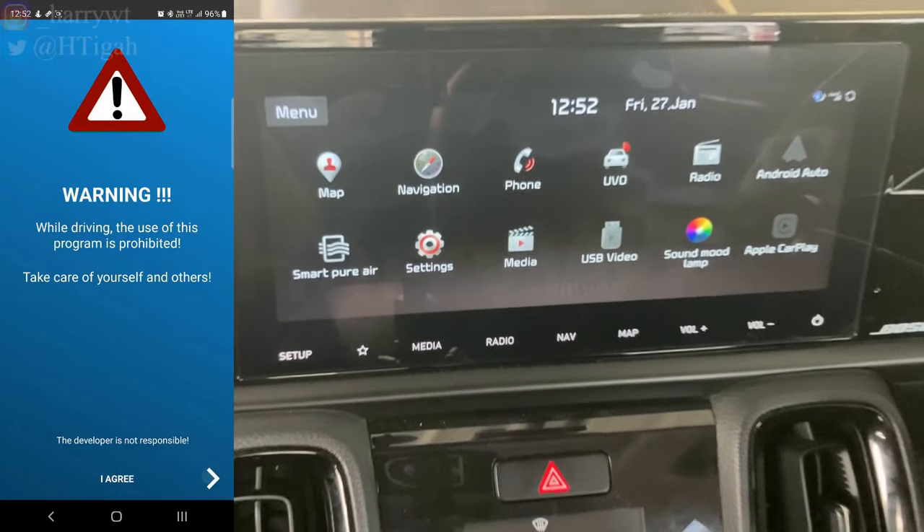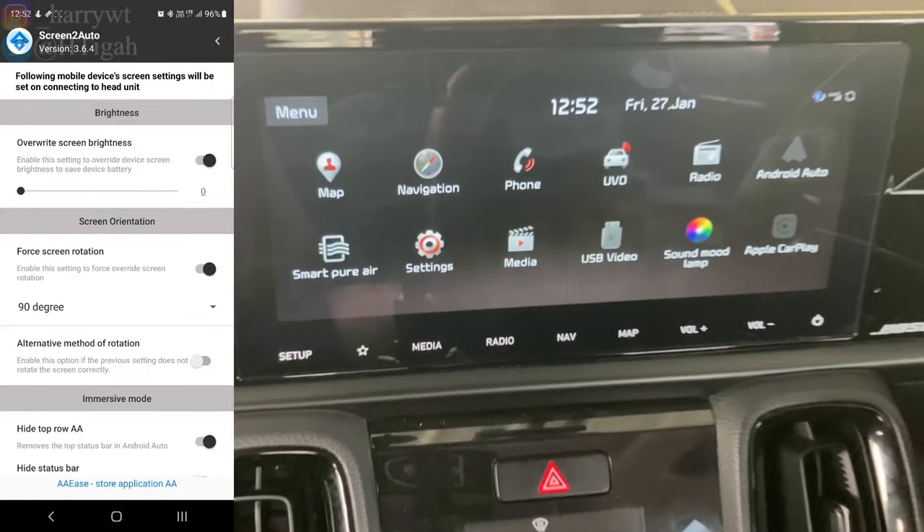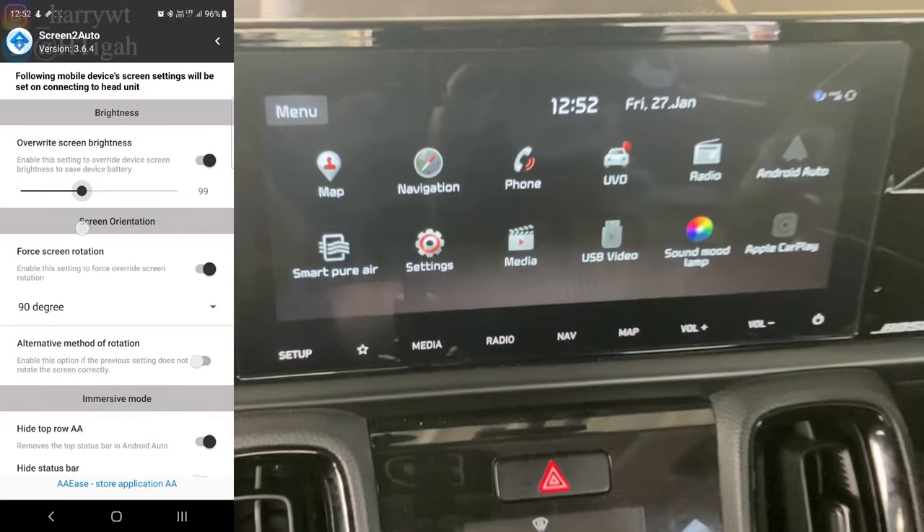Once done, click the right arrow and agree to the terms on the next page, which warns you against using the app while driving. On the main menu, click on the first option that says Screen Settings. Under Override Screen Brightness, move the slider to 100 — you can adjust this later as per your convenience. Enable the option Alternative Method of Rotation.